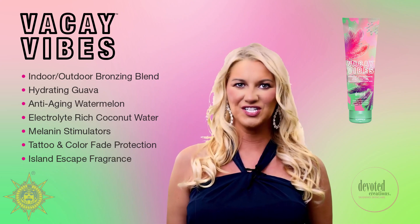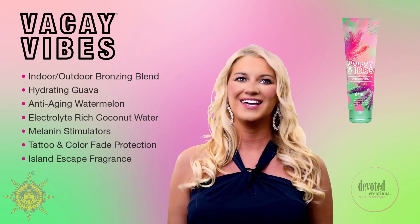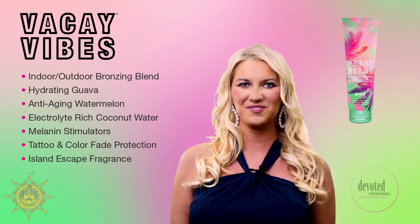Vacay Vibes is a part of Devoted Creations' Intensity Collection, available in the 8.5 ounce bottle, and utilizes an Island Escape Fragrance.